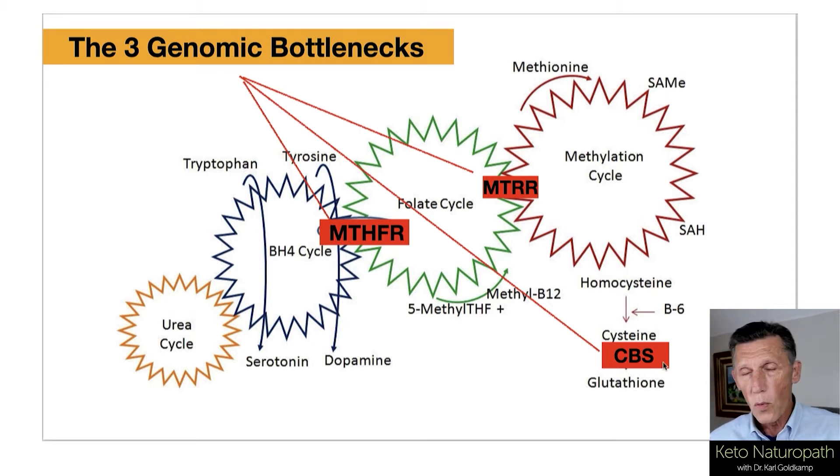I know it sounds Greek to you — don't worry about it. Just consider it three different enzymes that have different mutations, and some of these mutations are problematic for the people who have them, and it happens to be a lot of people. So that's where we're starting: knowing what your mutations are for these particular genes.